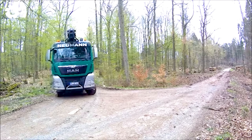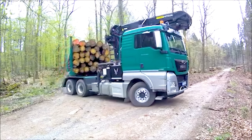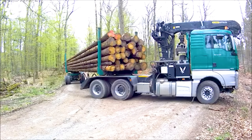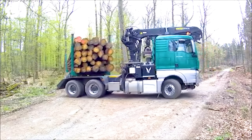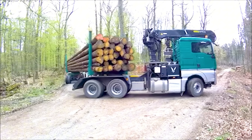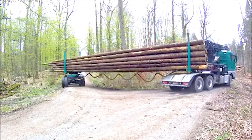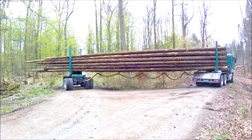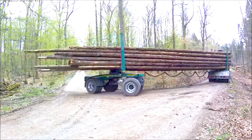Continuing the journey, we place our full trust in the MAN TGX 33560, the super truck for timber transport, powered by a robust 550-horsepower engine. Equipped with a powerful engine and a sturdy design, it effortlessly handles heavy loads and challenging terrains. This truck not only ensures efficiency but also solidifies its essential role in modern forestry operations.